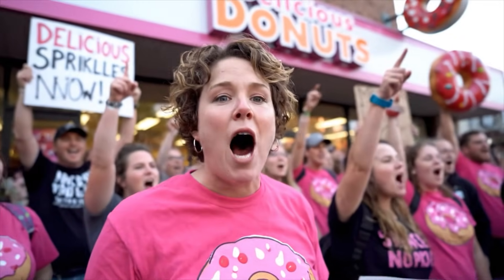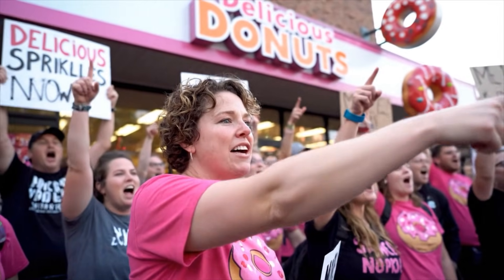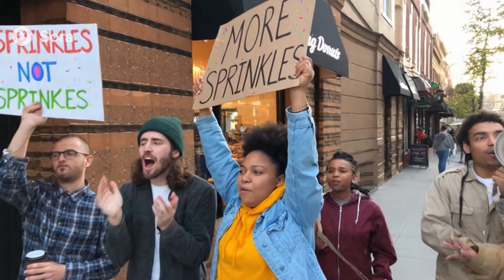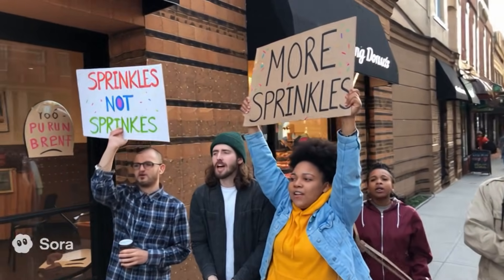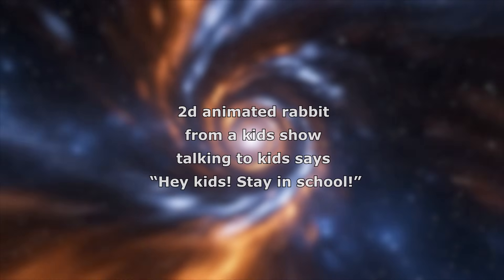What do we want? More sprinkles! When do we want it? Right now! What do we want? More sprinkles! When do we want them? Right now! Louder! More sprinkles! Right now! Sprinkles donuts need a crown! Don't let us down! More sprinkles, more joy!